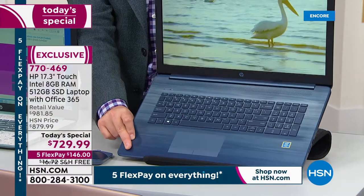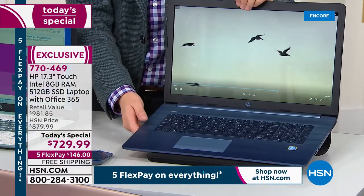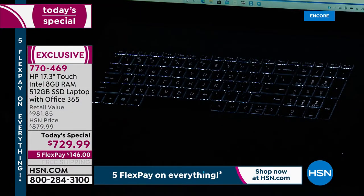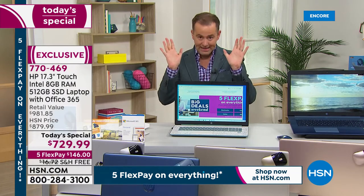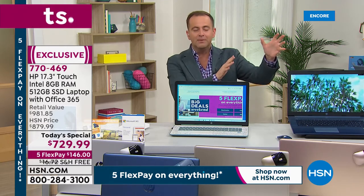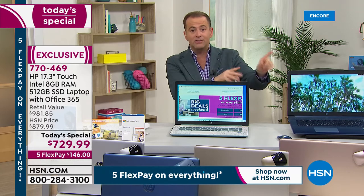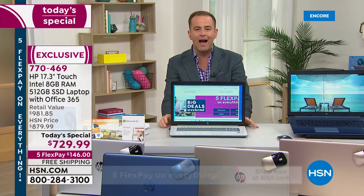Earlier today we showcased what the backlit keyboard looks like at night with no lights on. It looks amazing — you can see each individual key clearly. We only have about 10 minutes left in this presentation. After this we've got the Orbi Wi-Fi system — if you want better Wi-Fi at home, stay with us. I've got a clearance price on Orbi, the number one name in mesh Wi-Fi in America.